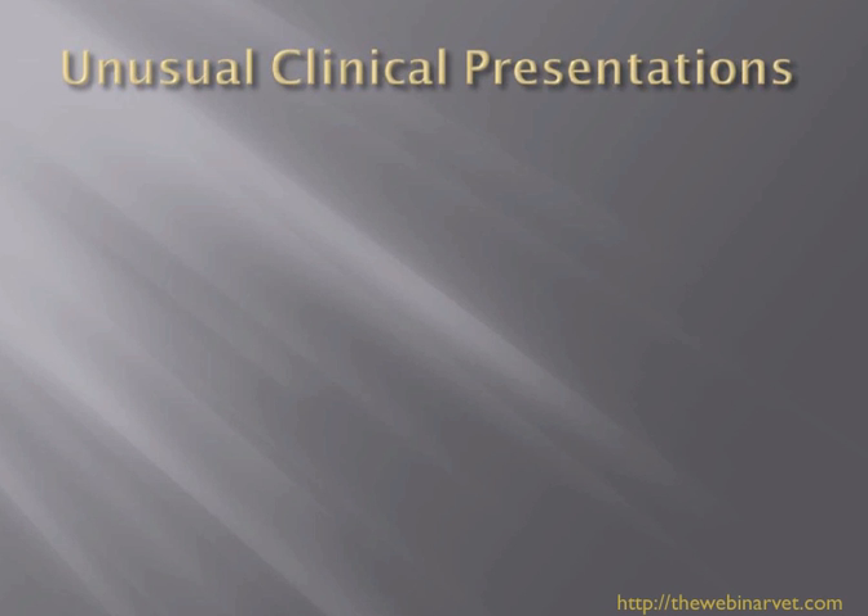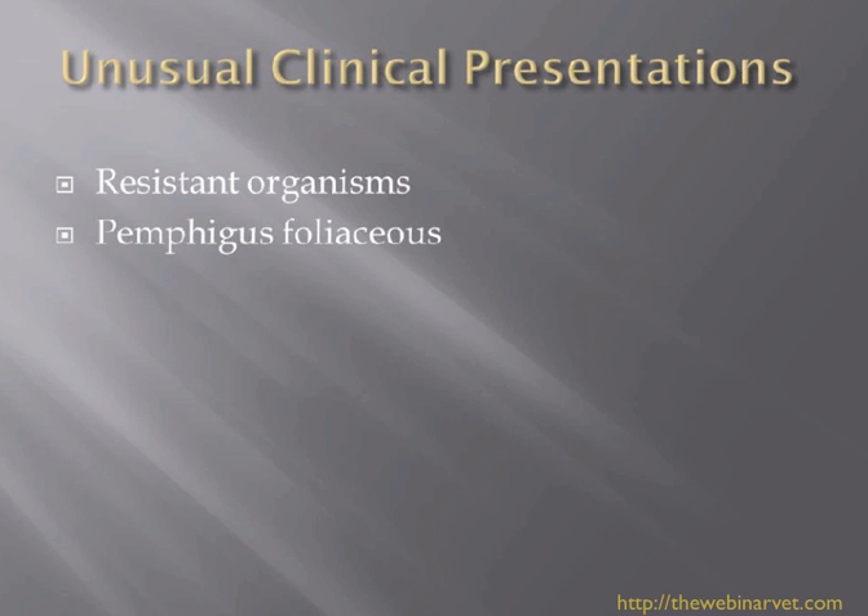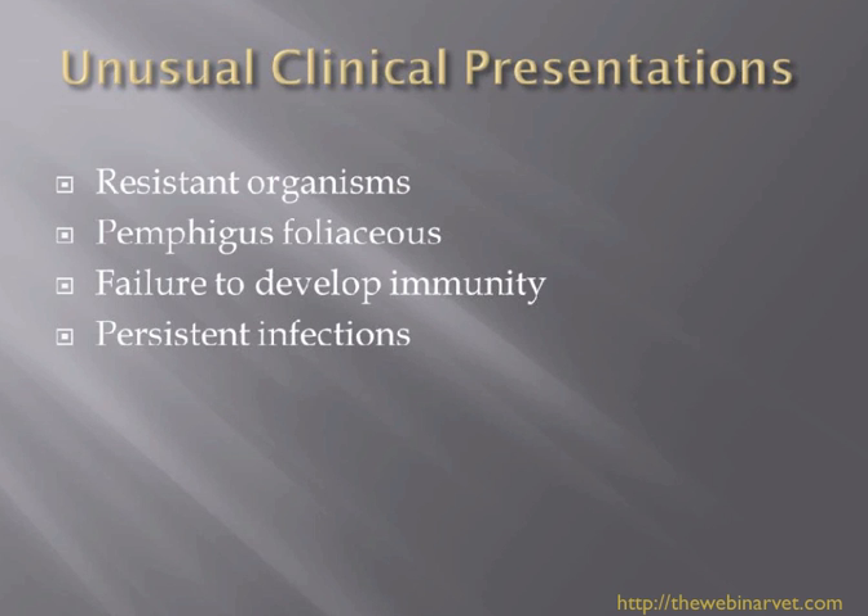I wanted to talk about some unusual clinical presentations that we see with ringworm and some of the ways that we can deal with that: resistant organisms, cases that present as pemphigus foliaceus, failure to develop immunity, persistent infections, and the syndrome of Kerion that most of you have heard about.